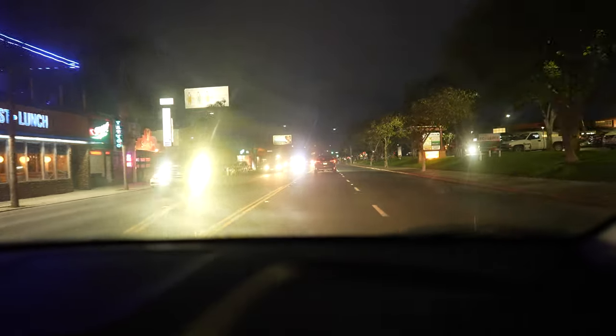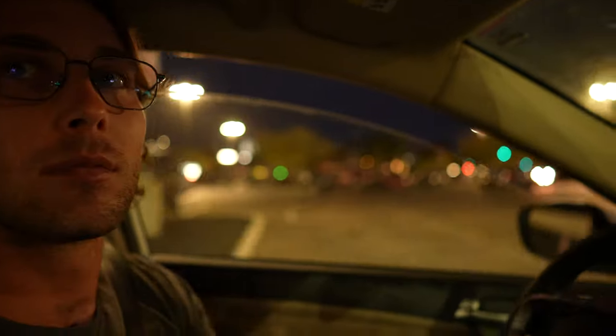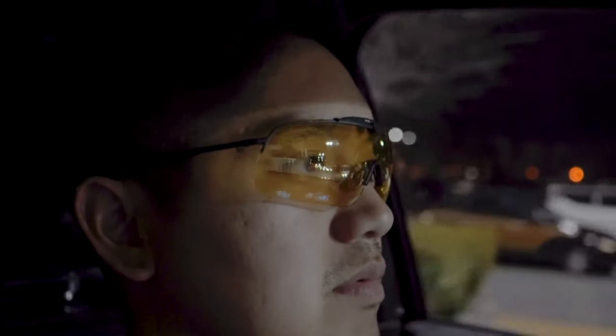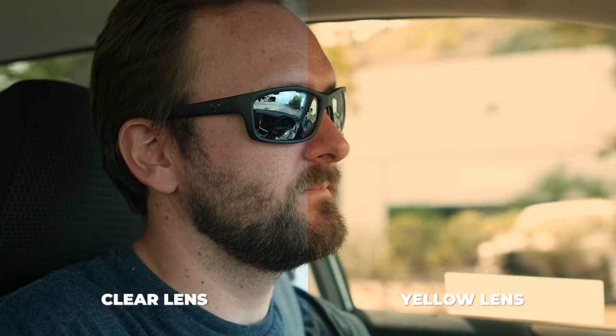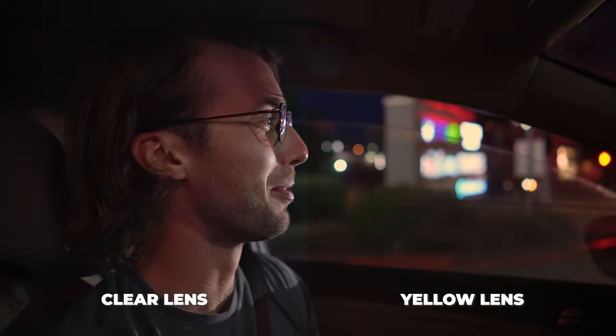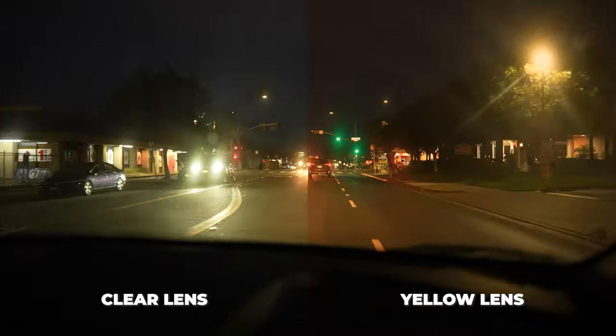We've all had that unpleasant experience of driving into headlights from that one car with the brightest lights in the world — how distracting that is — or glare on the rearview mirror, or maybe you just have sensitive eyes. There is a lot of artificial light at night, and one way people address that is with yellow lenses. But let's clear up some confusion. Any lens with any tint is going to absorb some degree of light transmission — yellow is no different.